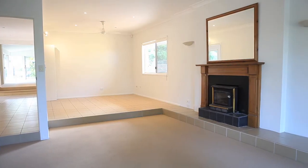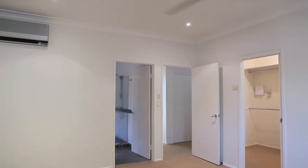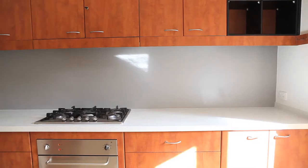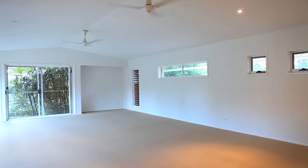The master residence is well-appointed throughout and comprises generous-sized bedrooms, two bathrooms including en-suite off the master, a huge kitchen area complete with a plethora of cupboard, pantry and bench space, and separate living areas, highlighted by the enormous living space on offer at the rear of the home.